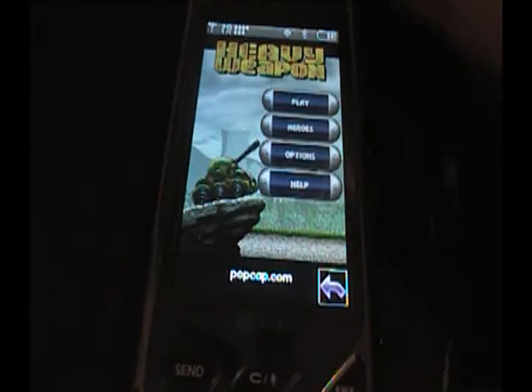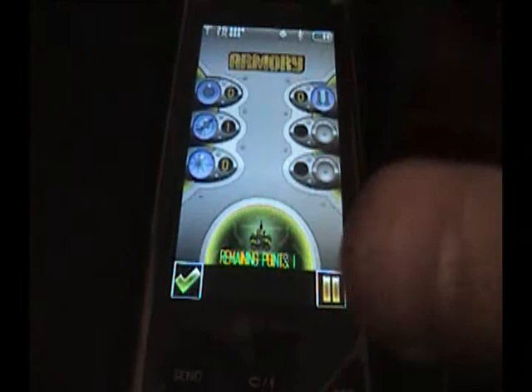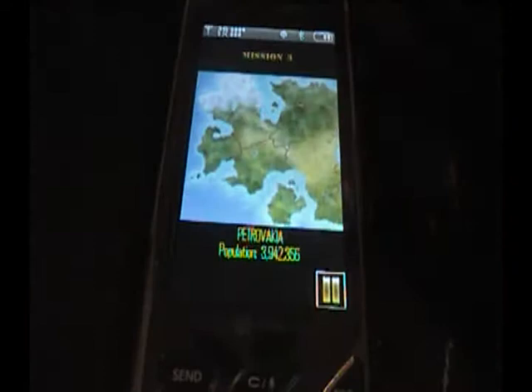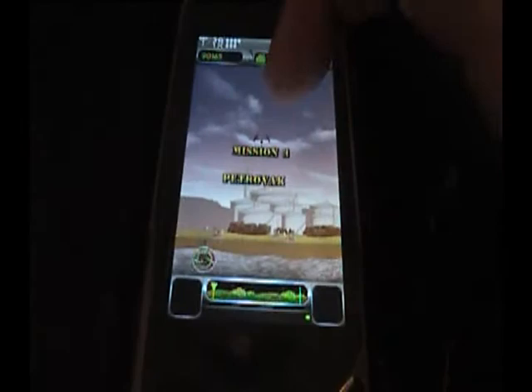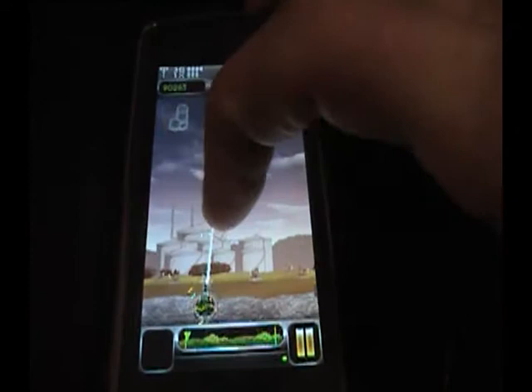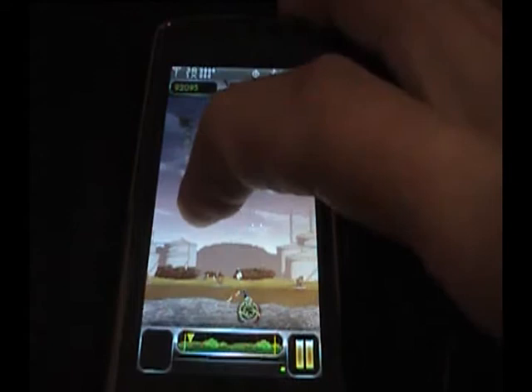The first thing I notice is that it has big buttons and it looks exactly like the desktop version in some ways. I already have a mission loaded so I'll continue that mission — you can upgrade everything and then go on. The first thing I don't like is that your finger is always in the way.